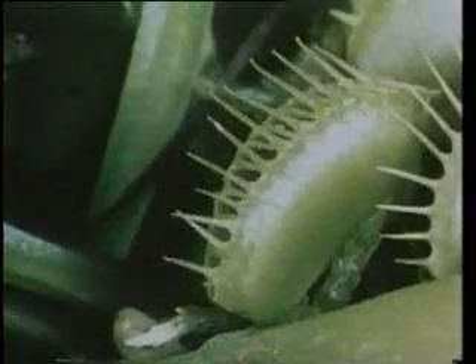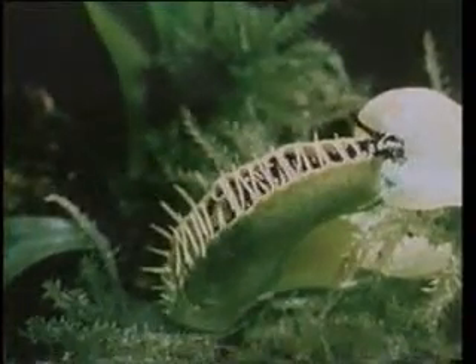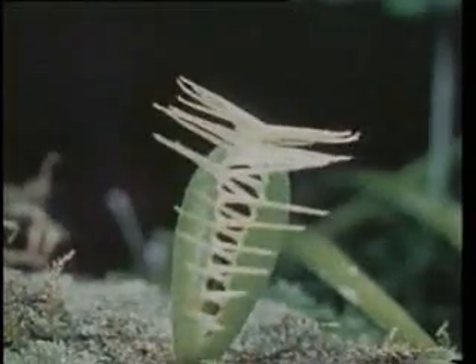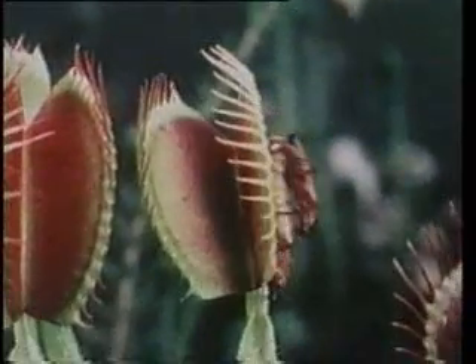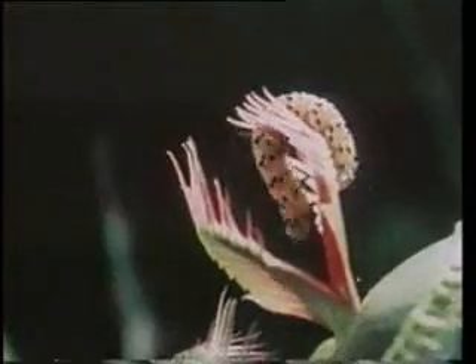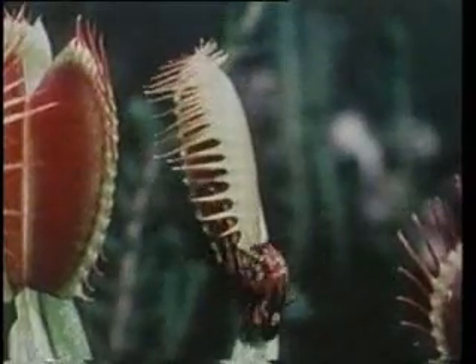The speed at which the plant closes its leaves is faster than the fastest closing speed of human hands. While a person is most of the time unable to catch a fly sitting on their palm, the Venus flytrap easily does it. How then can this plant, which has no muscles or bones, make such an abrupt move?